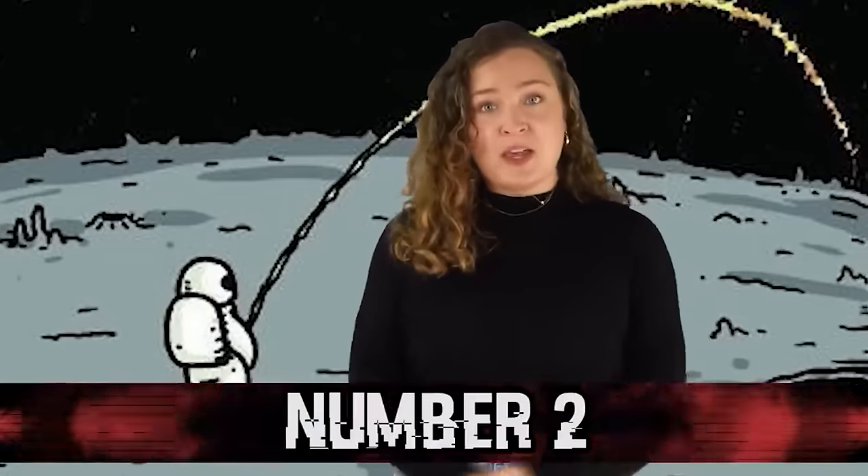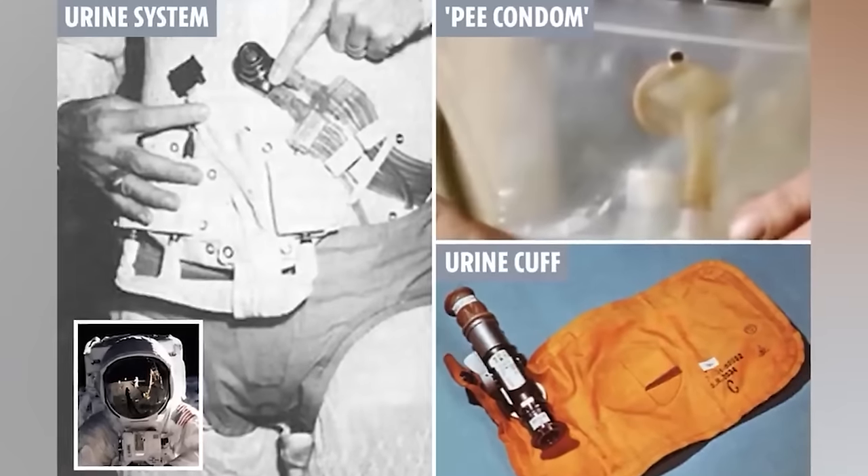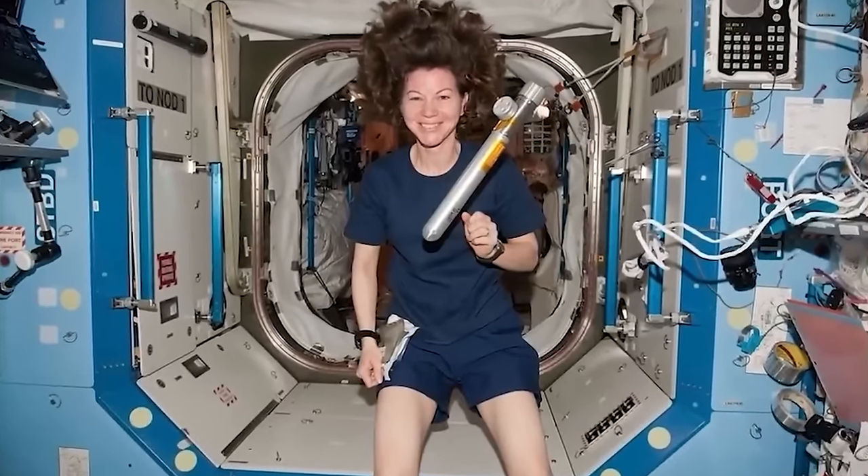Number 5: Space Bathroom. We often hear about the grueling work and preparations for space missions, but what we don't hear about is how astronauts manage to use the facilities while flying in zero gravity. Thanks to Apollo 17, some mysteries were unveiled — the crew snapped shots of the plastic bags filled with their space pee, along with the device used to collect it. That device was cited as the reason women couldn't serve in the Apollo space program. NASA could figure out how to send people to the moon, but apparently couldn't solve the female anatomy problem.